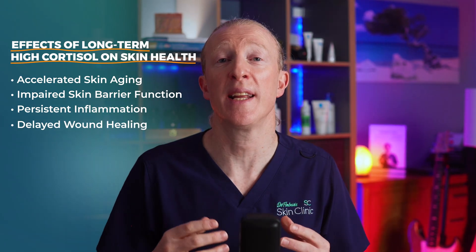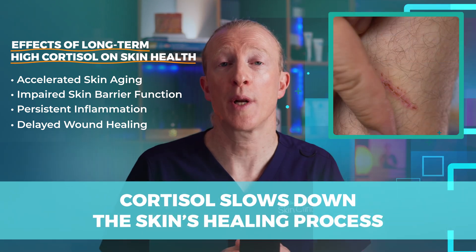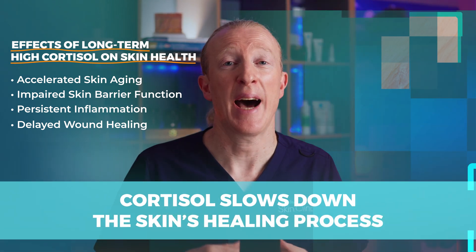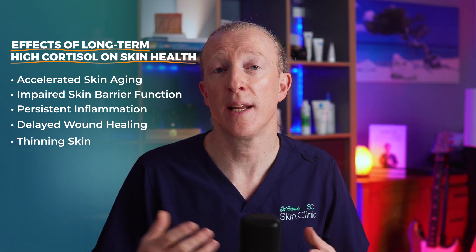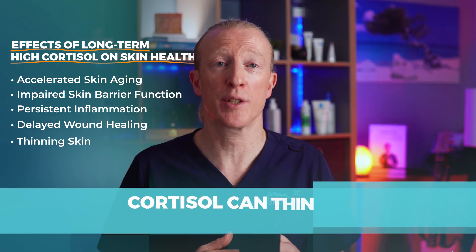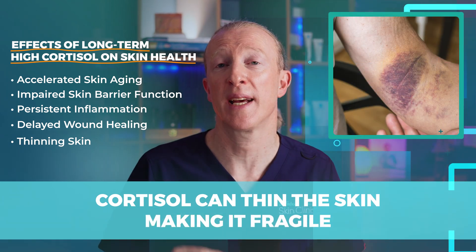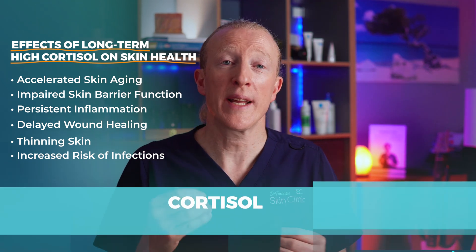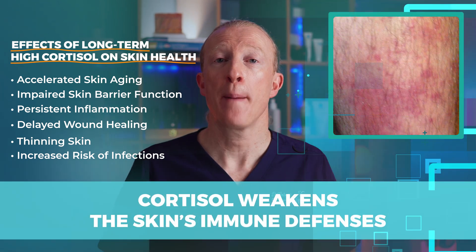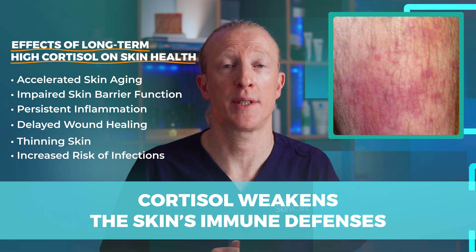It can delay wound healing — cortisol slows down the skin's healing process, so cuts and scrapes may take longer to heal and a scar could form more easily. Thinning of the skin is also an issue; over time cortisol can thin the skin, making it fragile and more prone to bruising and injury. There's also an increased risk of infection, as cortisol weakens the skin's immune defences, making it easier for bacteria, fungi, and viruses to cause infections.